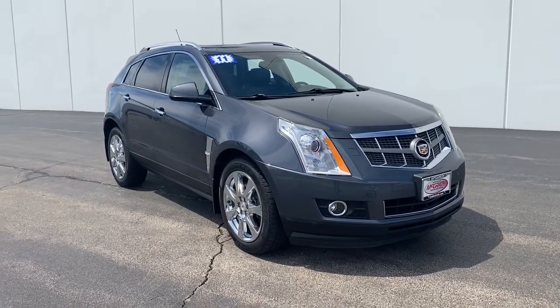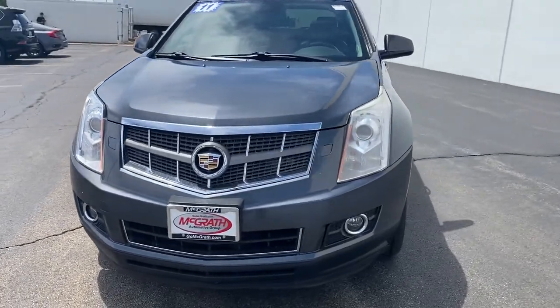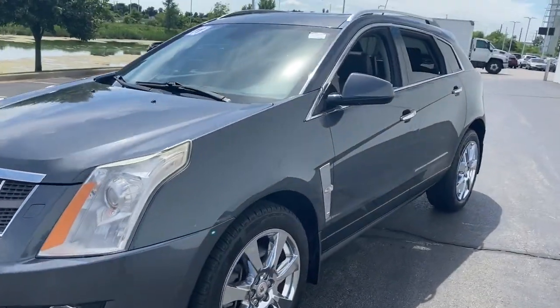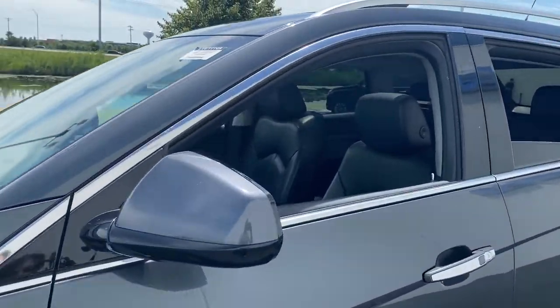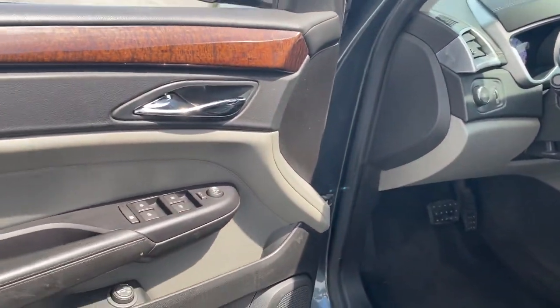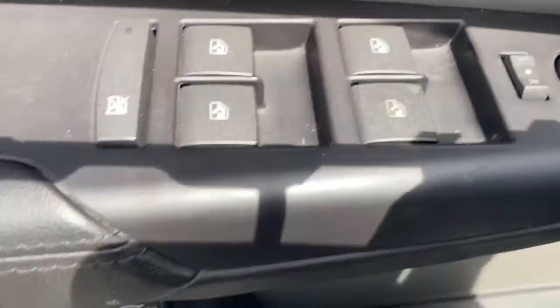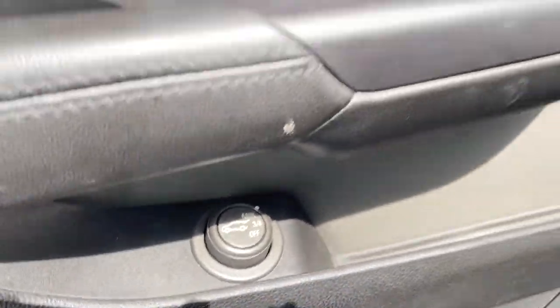Get acquainted with the 2011 Cadillac SRX. This vehicle still has fewer than 120,000 miles on the clock, so it won't last long. This vehicle delivers the style, comfort, and efficiency you need to meet the needs of today's lifestyle. Confidence comes standard when you're behind the wheel, prepared for the journey ahead.